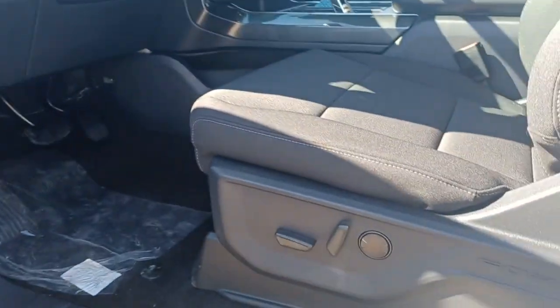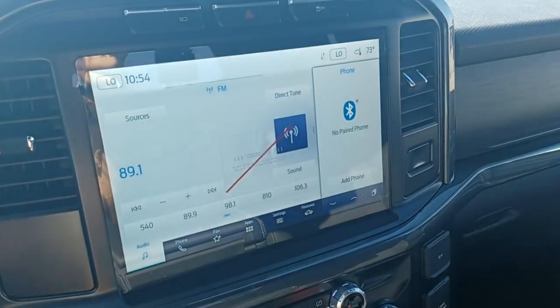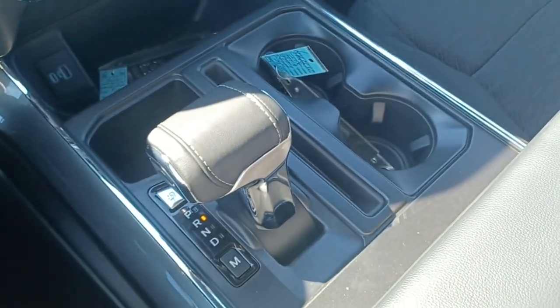Get more out of a light-duty pickup than you ever thought possible. This F-150 is waiting just for you. Come in for a fun and easy test drive. Our team will make it the best part of your day. We'll see you next time. Bye.